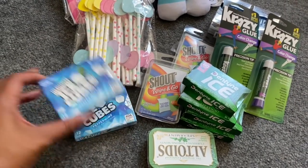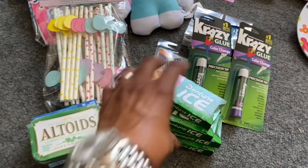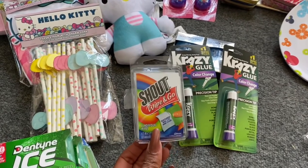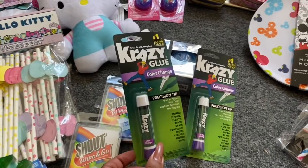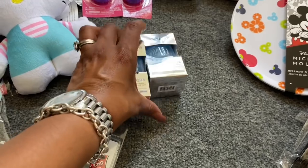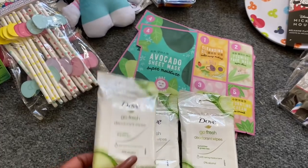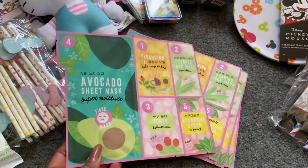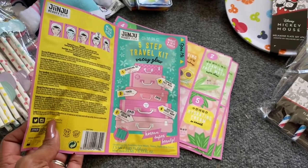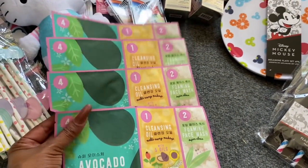Great clearance on gum — Ice Cubes Peppermint and Altoids Spearmint ringing up for $0.32, and four Dentine Ice Spearmint at $0.32. Shout Wipe and Go are great for the purse at $0.74, 75% off. Crazy Glue was $0.82 — I picked up two. The Spa Scriptions Aqua Sleeping Mask ringing up 75% off at $0.74 — I picked up two. These Go Fresh deodorant wipes were ringing up at 90% off for only $0.19 — they only had three so I got all three. They had an awesome avocado five-step travel kit — cleansing oil, toner, foaming face wash, avocado sheet mask, and hydrating cream — ringing up for only $0.79. I picked up four of them.